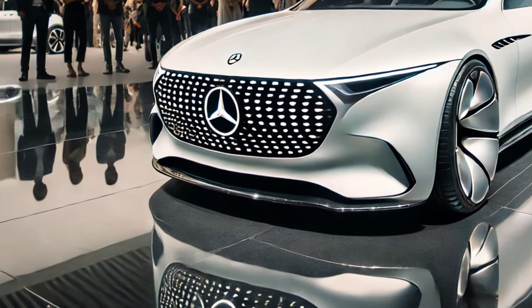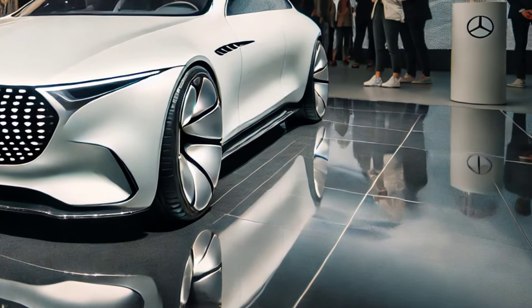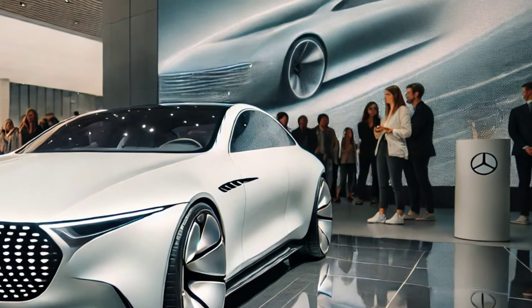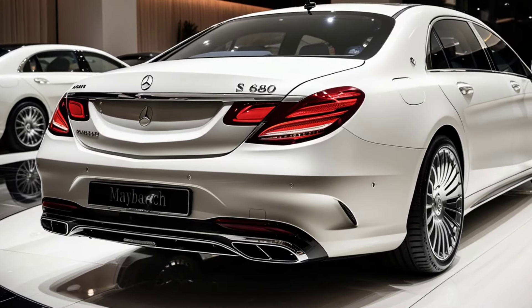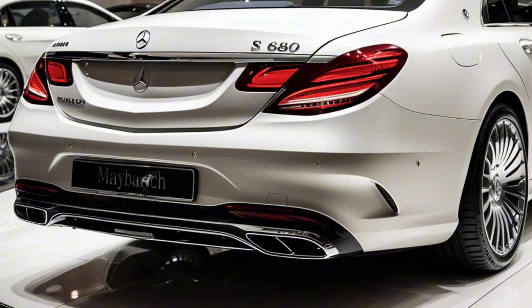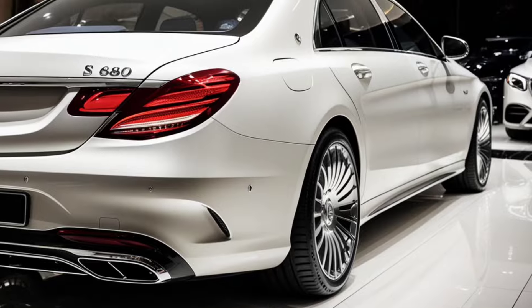Performance. Under the hood, the 2025 Mercedes-Benz S680 is powered by a robust 6.0-liter V12 engine, delivering a whopping 621 horsepower and 738 pound-feet of torque. This powerhouse is paired with a nine-speed automatic transmission, allowing for seamless gear changes and exhilarating acceleration. The S680 can sprint from zero to 60 mph in just 4.1 seconds, showcasing its impressive performance capabilities.